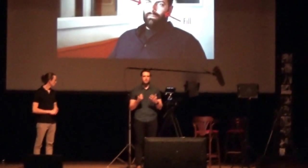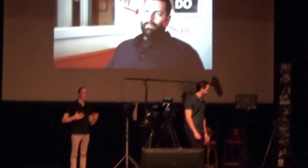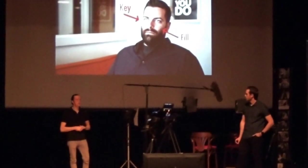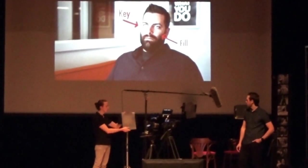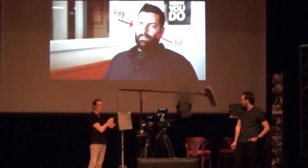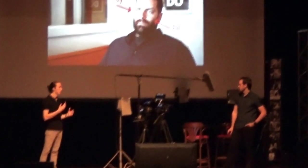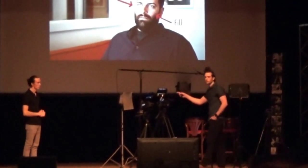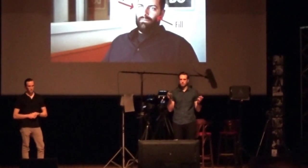A big thing with lighting — a lot of lights, whether LEDs or hardware lights, will be really harsh. You want to use diffusion. It's a simple way to soften the light because if you hit someone straight on with a hard light you're going to have really harsh, drastic shadows. By diffusing, you get a lot softer light that looks a lot more flattering.